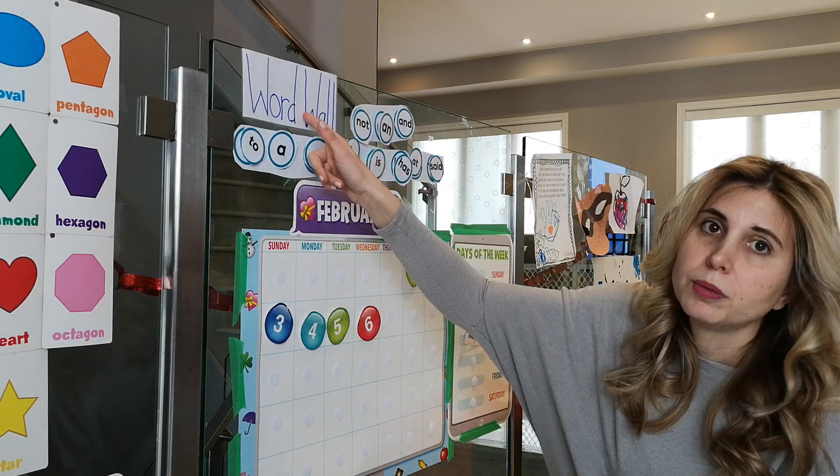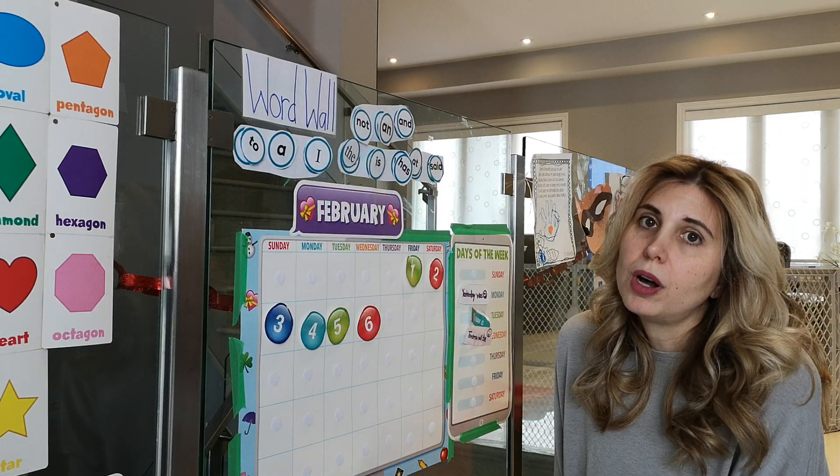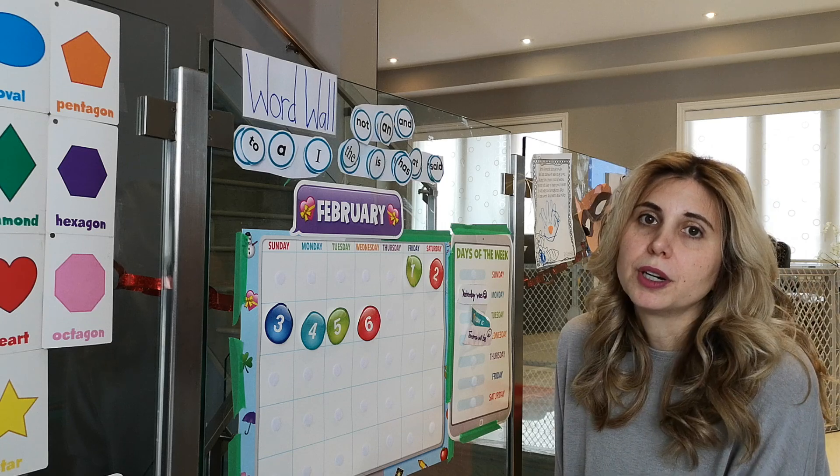So this is our word wall — a wall of words that you're trying to work on with your child.